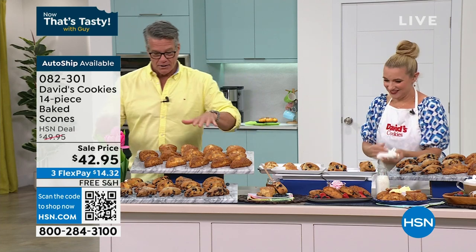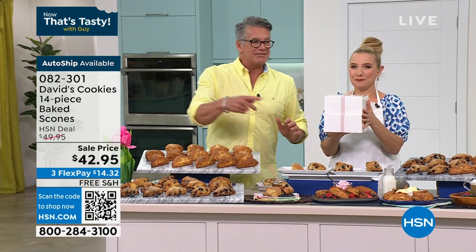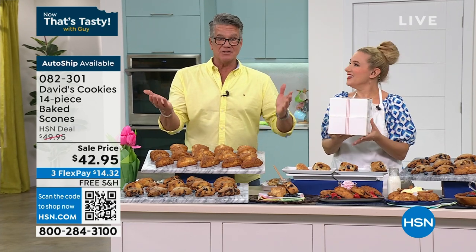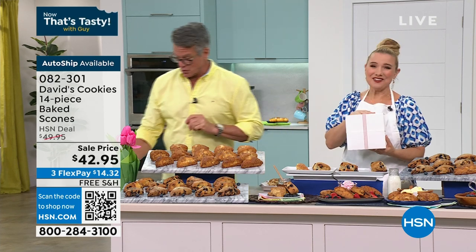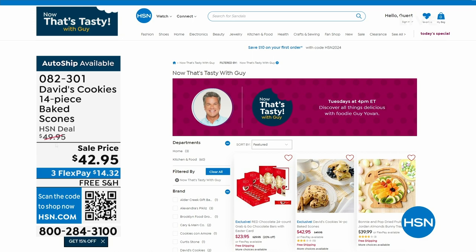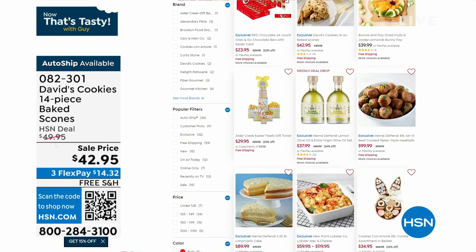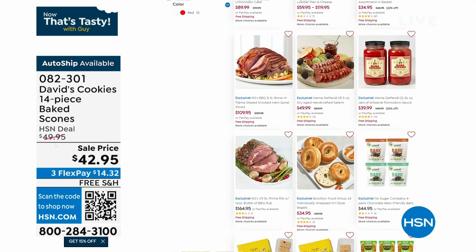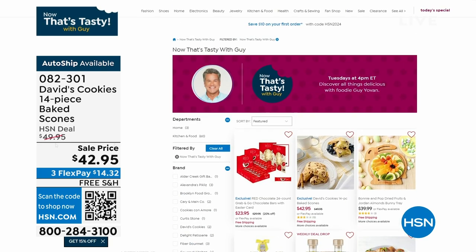Check out hsn.com — we've got a whole list of all the stuff in the show, so if you missed something, don't worry. I'm going to go hang out with my buddy George Vricos. I've known George for at least 20 years — one of my favorite restaurant guys of all time. We never had lobster mac and cheese before until he came.